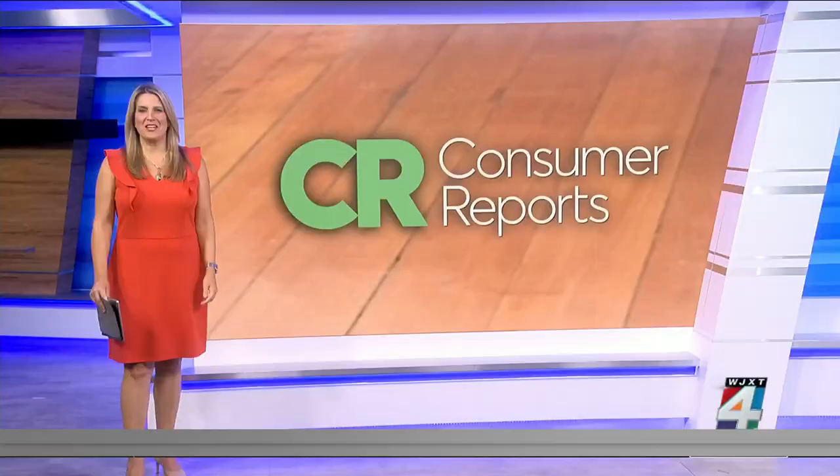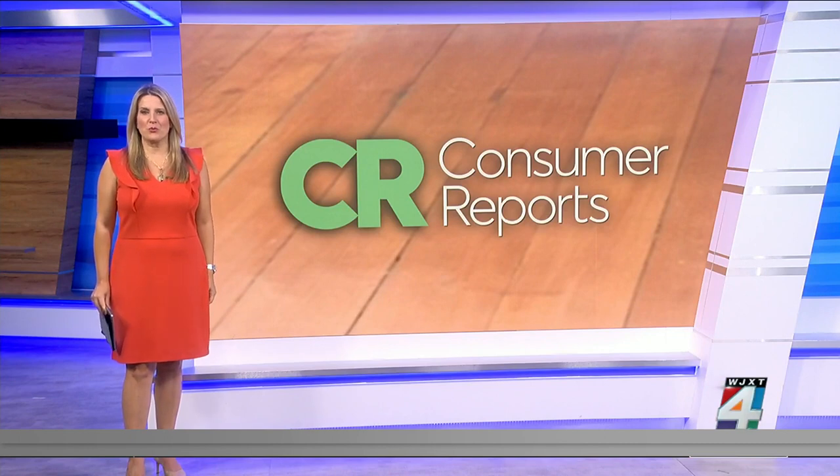Vic Michelucci, Channel 4, The Local Station. And if you're tempted to mop your floors, Consumer Reports says go easy on the water and never use a steam mop, since they can damage hardwoods.